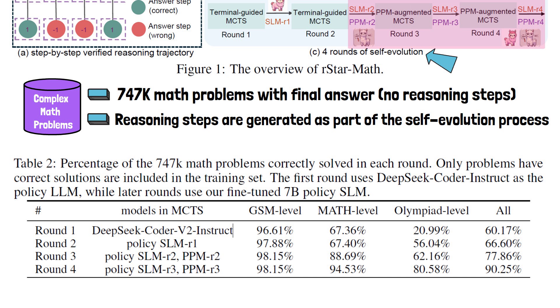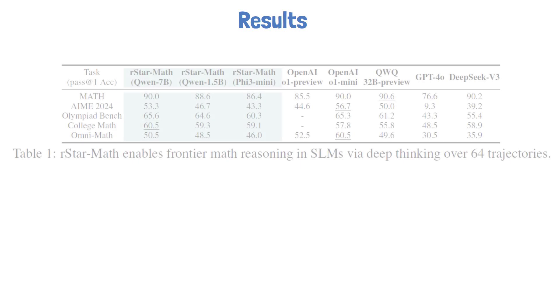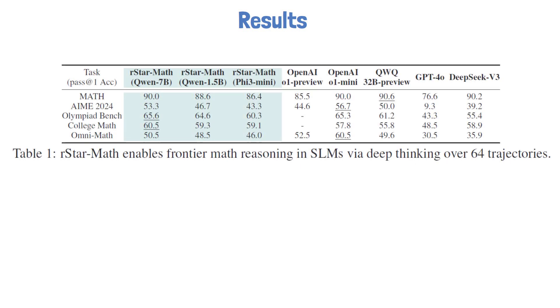This improvement is especially noticeable for Olympiad-level problems. To demonstrate the value of this method, three versions of R-Star Math models are compared, each starting from a different pre-trained small language model. Impressively, the 7 billion parameter model is comparable to, and in some cases surpasses, the O1 Preview and O1 Mini models.